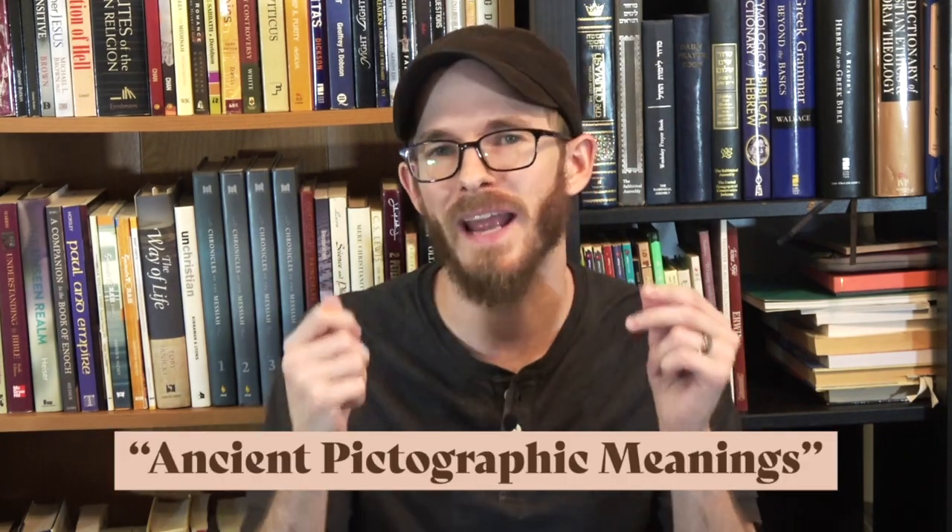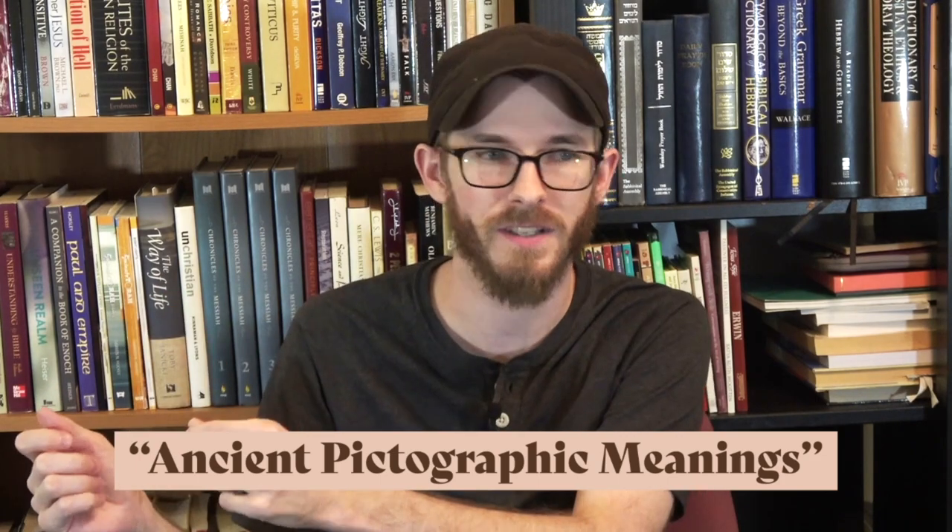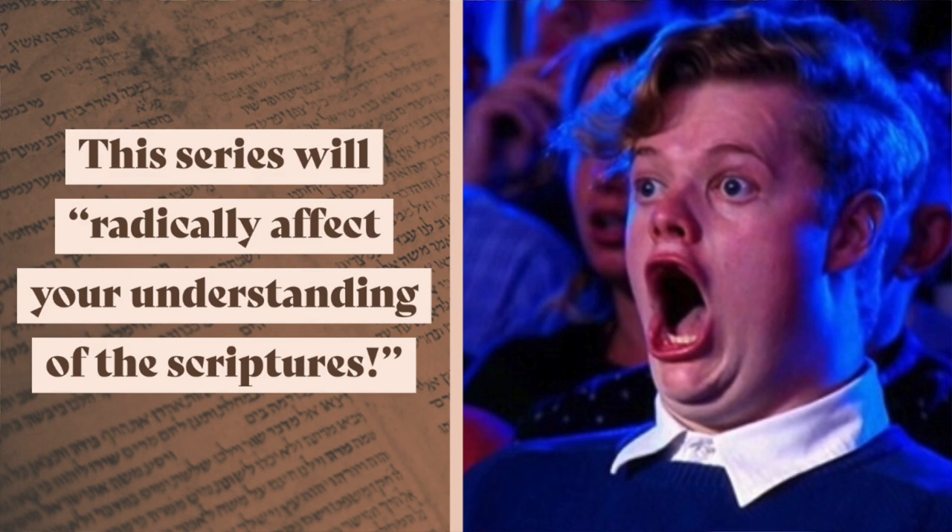Have you ever heard that Hebrew letters contain pictographic meanings which can be decoded to reveal hidden messages? The idea is that the letters in the Hebrew alphabet were originally pictures, and if you interpret the so-called ancient pictographic meanings of each letter, you can discover deeper nuances of Hebrew words. One teacher named Jim Staley demonstrates how this interpretive methodology works.